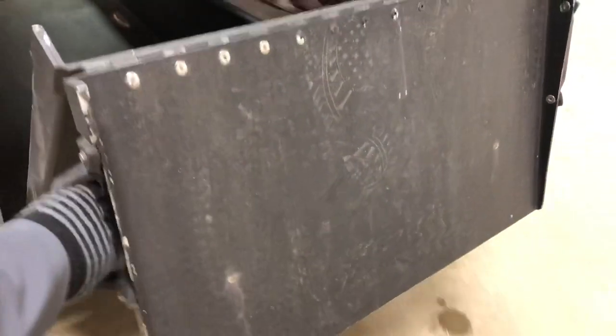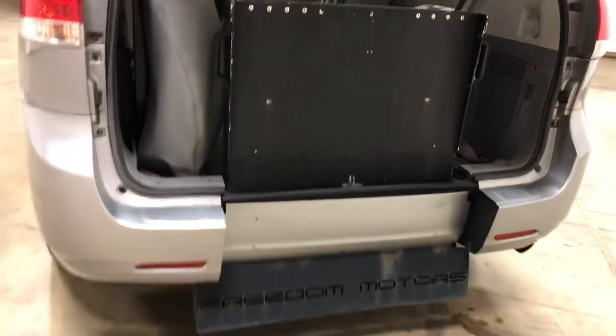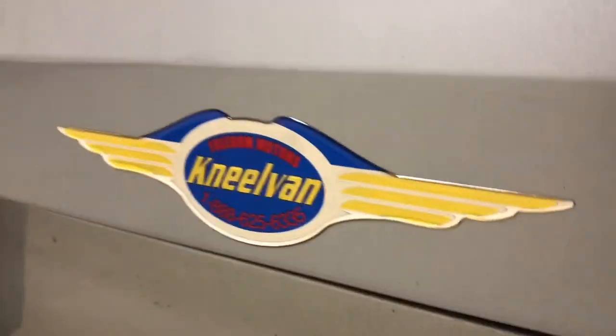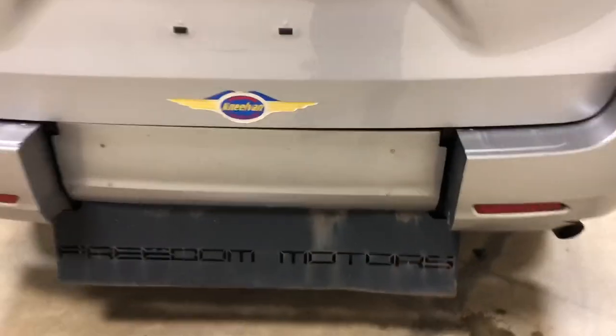This is a Freedom Motors Neal van. This vehicle was converted by our company when it was virtually brand new. We take virtually brand new vehicles that are one or two years old with low, low miles on them and we convert them. As you can see here, our Neal van — this is our older logo that we had back in the day.